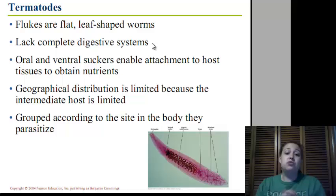They are grouped according to where they actually parasitize on the body. If they parasitize the liver, they're called liver flukes. If they parasitize the blood vessels, they're called blood flukes. Makes sense.